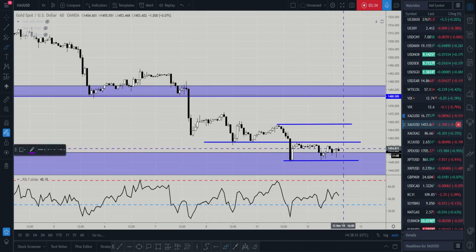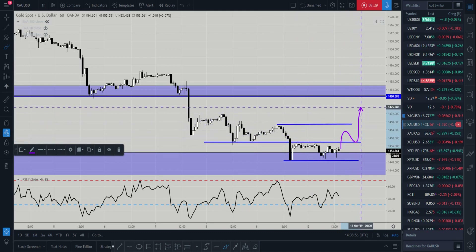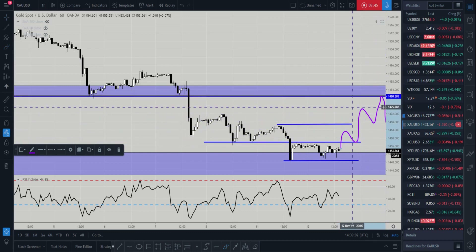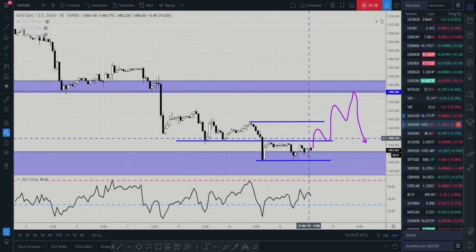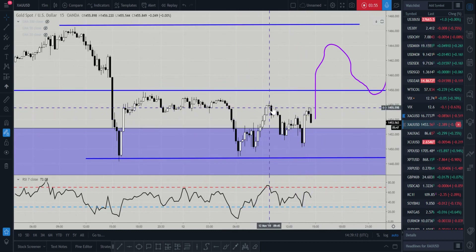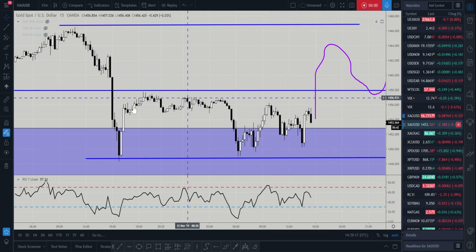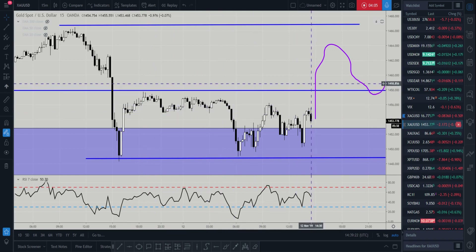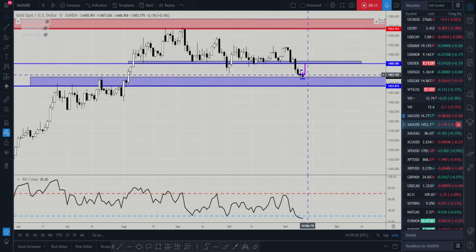What I'm really looking for is the market to push up, find this area of support, push up again, find that area of support, then come up into that 1480 where we may see a reversal down. I'd really like to see the market break these highs around about that 1458 area before really starting to get involved on gold.